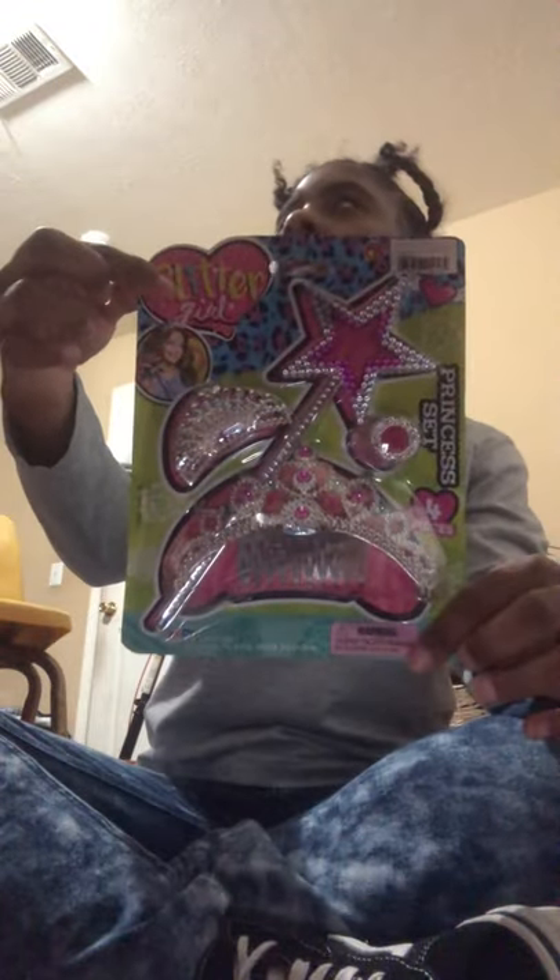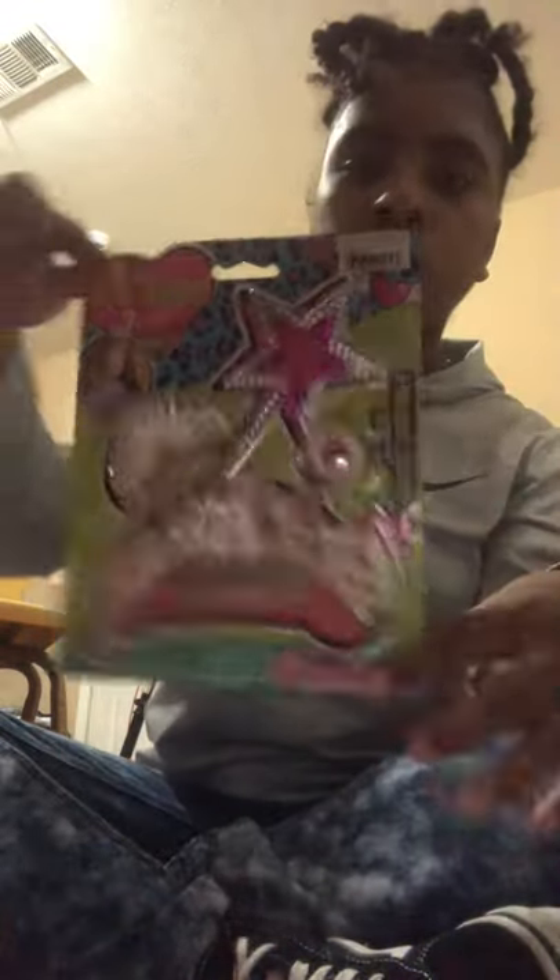So the first thing I got my niece is this little tiara crown set. She's gonna love this. It comes with four pieces. My mama said she can't play with it yet because she's gonna choke on the pieces and put them in her mouth. So she says she can't open it till next year.